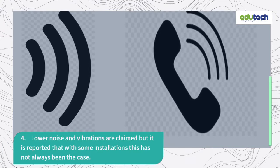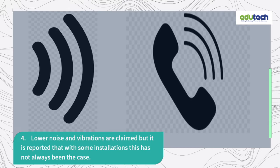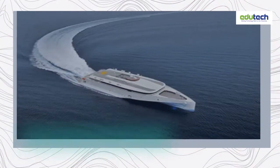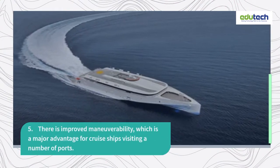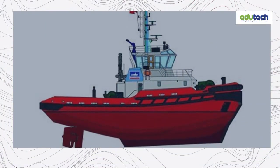4. Lower noise and vibrations are claimed, but it is reported that with some installations this has not always been the case. 5. There is improved maneuverability, which is a major advantage for cruise ships visiting a number of ports.